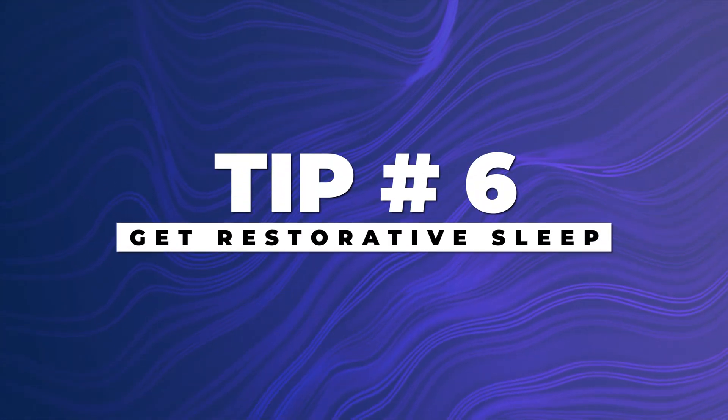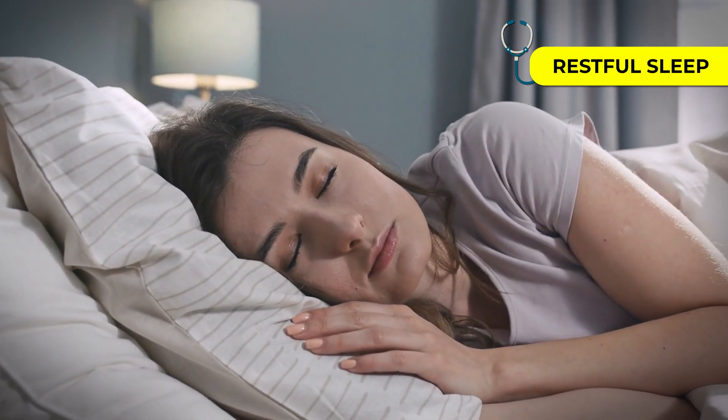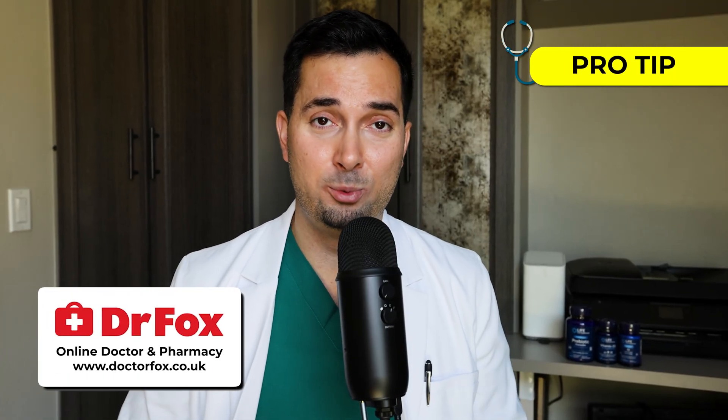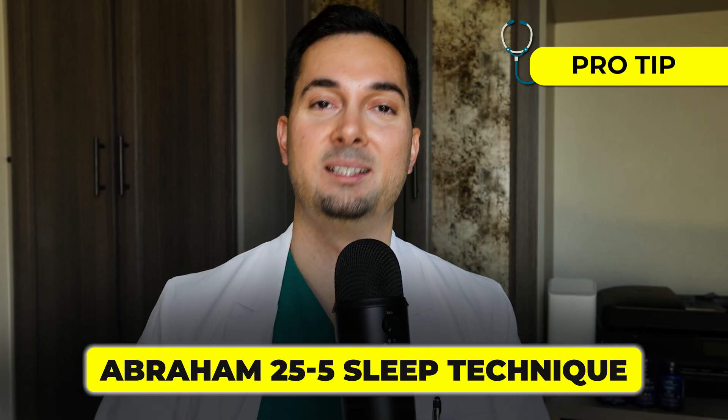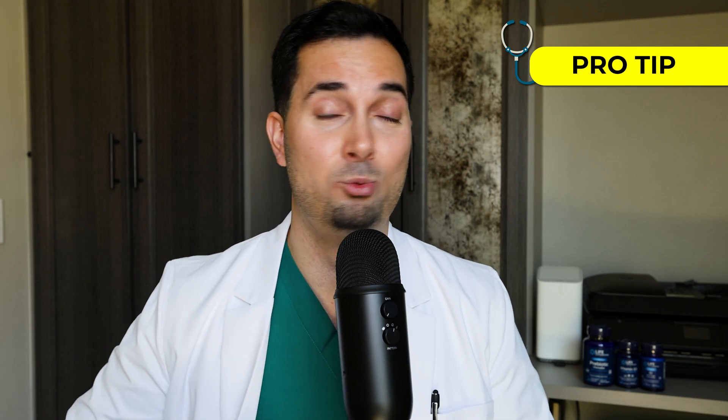Tip number six: sleep is where the body does its renewal process, and that includes our skin. It's really important you get good quality sleep — this is the body's natural process that helps keep our skin looking smooth, fresh and well rested. If you do struggle with sleep, I have a video going through the 4-7-8 breathing sleep technique that's had millions of views. I go through my own technique and find it really helpful.